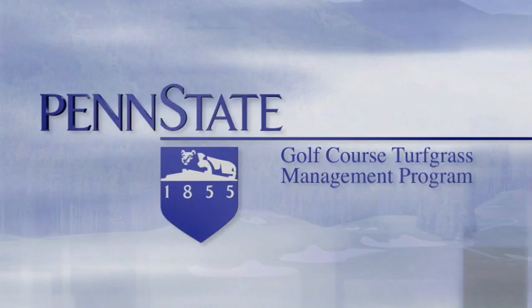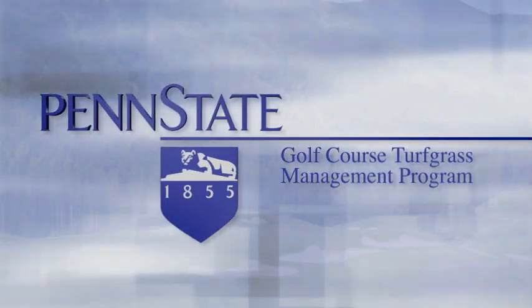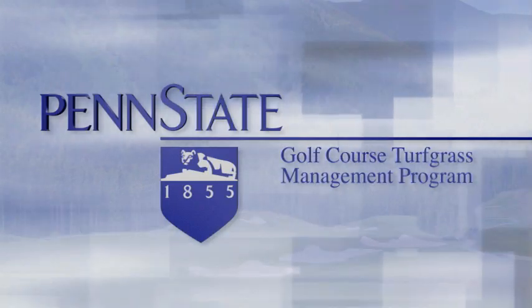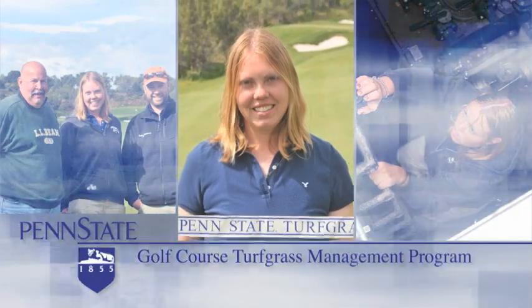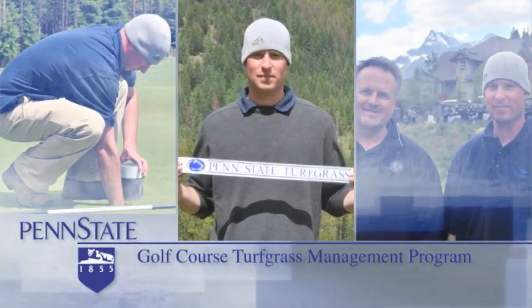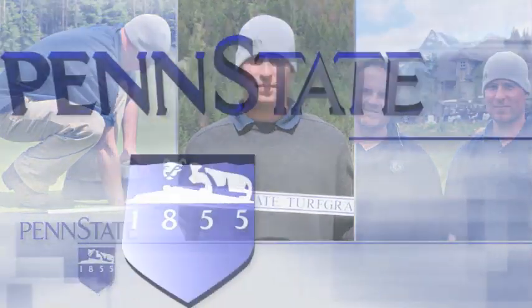Students enrolled in Penn State's golf course turfgrass management program, better known as the two-year program, attend classes in two eight-week terms a year on the University Park campus. Students also complete six months of on-the-job training on a golf course.